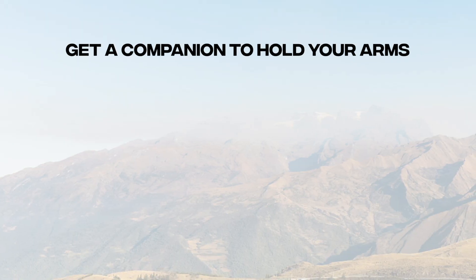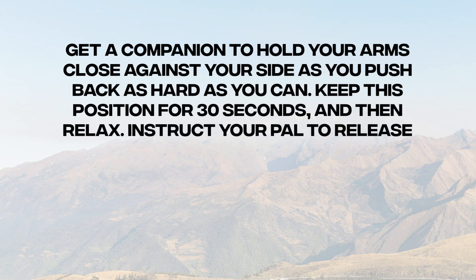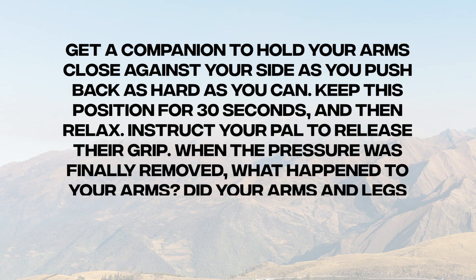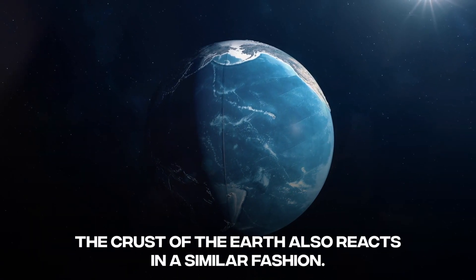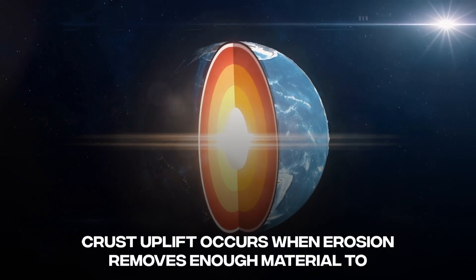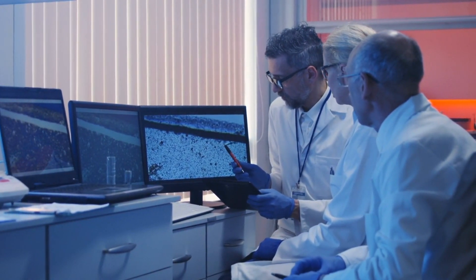To better comprehend isostatic rebound, consider this experiment: get a companion to hold your arms close against your side as you push back as hard as you can. Keep this position for 30 seconds and then relax, and instruct your pal to release their grip. When the pressure is finally removed, your arms feel like they are floating away from your sides — the crust of the Earth reacts in a similar fashion. Crust uplift occurs when erosion removes enough material to cause the crust to rise; isostatic rebound refers to the rise of the crust after pressure has been relieved.